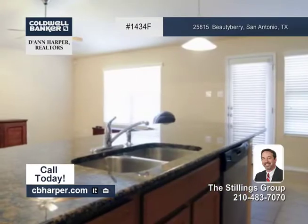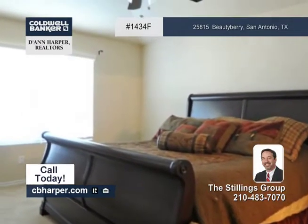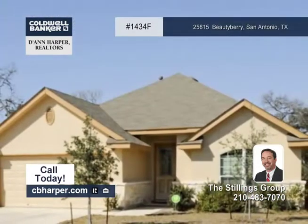The spacious master has walk-in closets, and the backyard has a covered patio with beautiful mature trees. This home is close to it all. Come see it today with the Stillings Group.